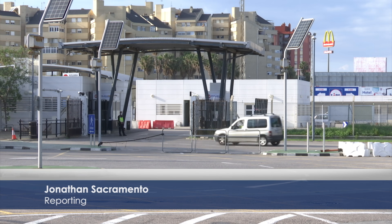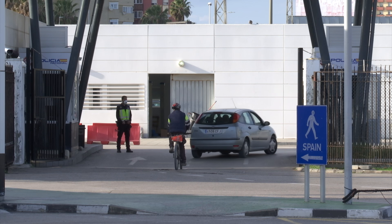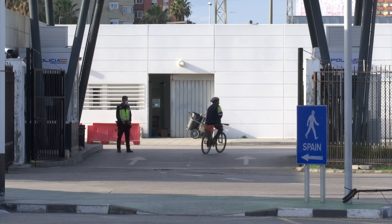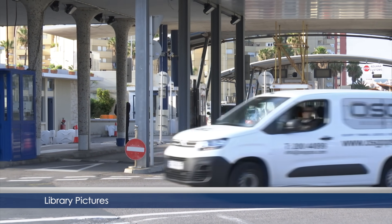The law in most countries states that if you are a resident, you must register your car in that country, and having a car registered in another country is against the law. This is the case with Spain and Gibraltar. For Gibraltarians who have a residence in both Gibraltar and Spain, this has never really been much of an issue.